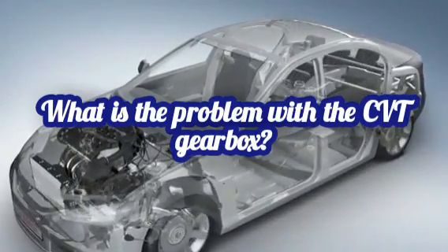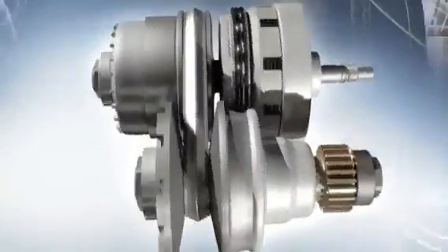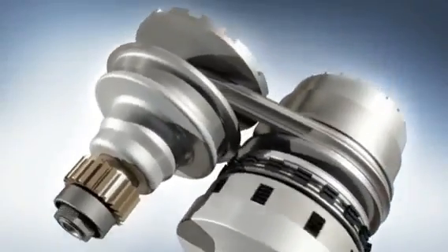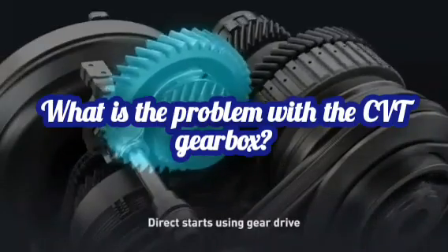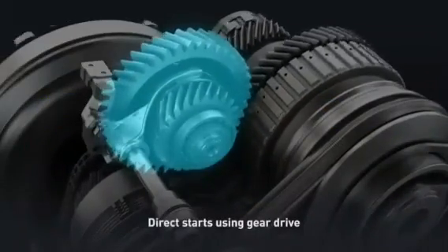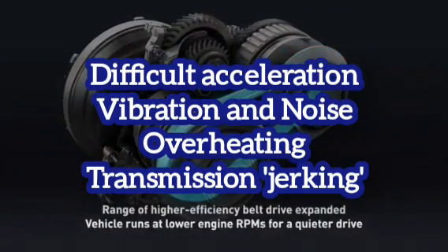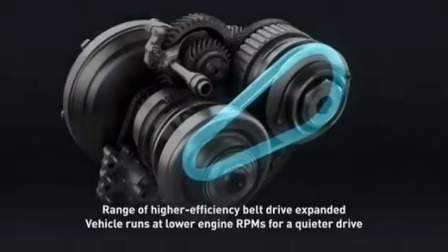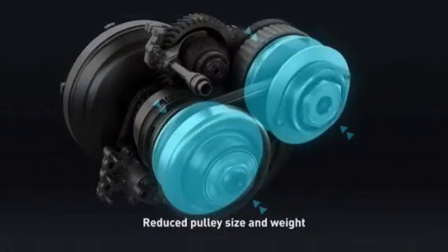What is the problem with the CVT gearbox? A continuously variable transmission may be the most available option if you're searching for a new car to buy. But you may have also heard negative things about CVT from your friends and been advised to stay away from it. The CVT gearbox is mostly known to have the following problems: difficult acceleration, vibration and noise, overheating, and transmission jerk. Why does the CVT gearbox have all these problems, and does this mean you have to stay away from it?